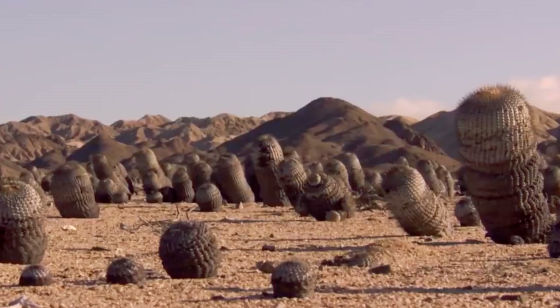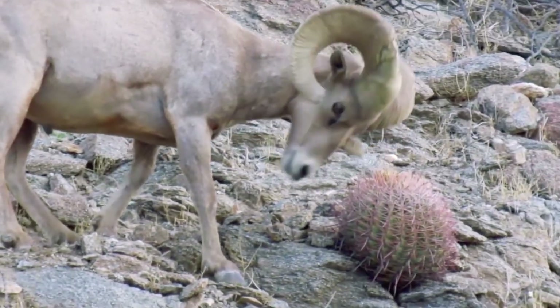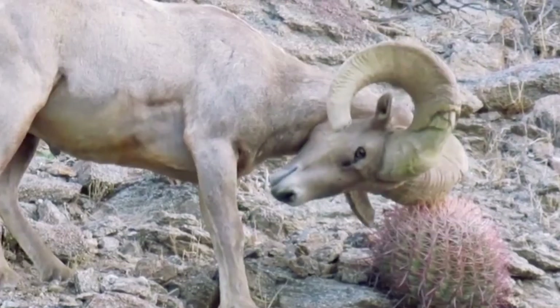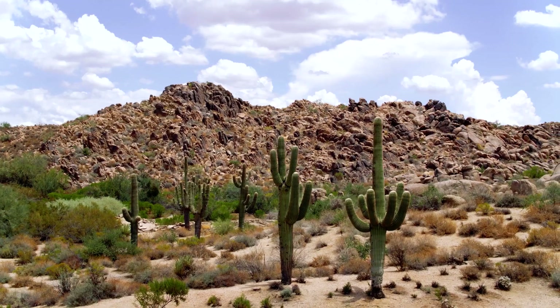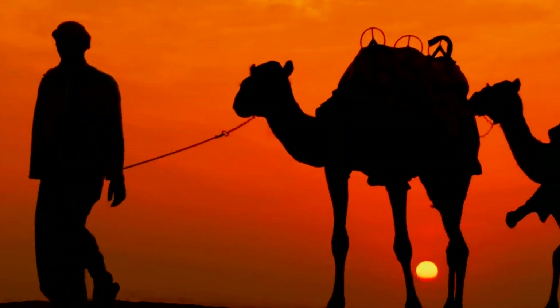Now imagine the only food left on earth is cacti — there's nothing else at all. What are you going to do? This goddamn cactus, how do I eat you? It'll take years of evolution to adapt to such a diet, but there are animals that have already done that.